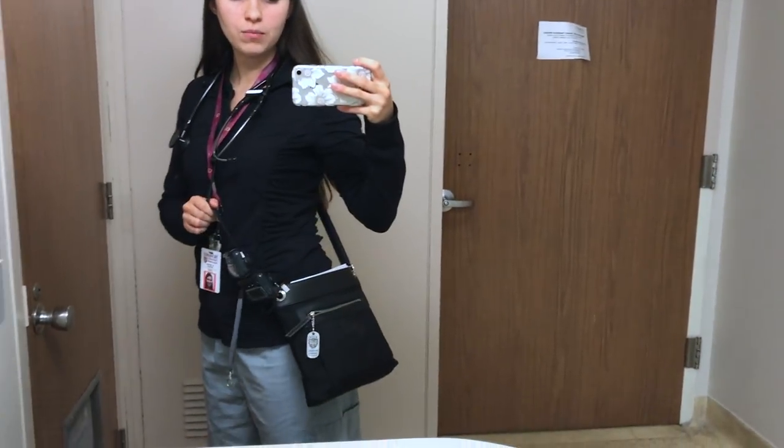As you guys know, I used to go around with a side bag when I was on call to keep all my stuff in it, but I've started to switch it up. Now I take my patient list and this resident survival guide and just put them in the side pocket of my scrubs.